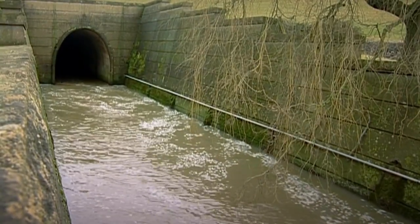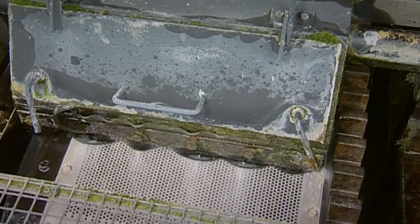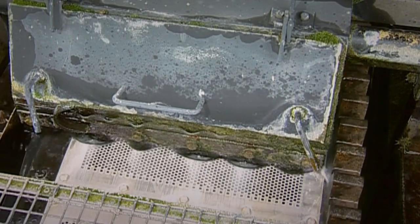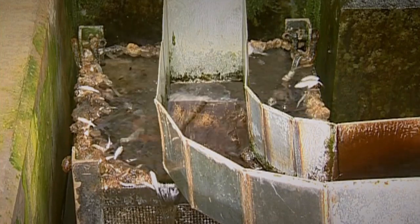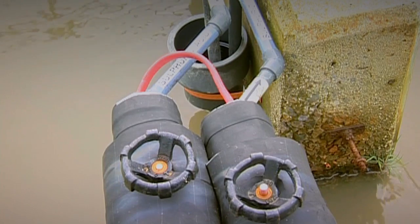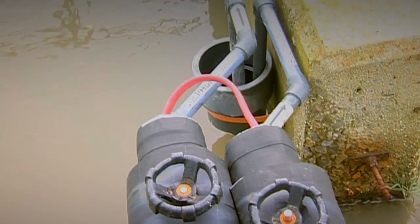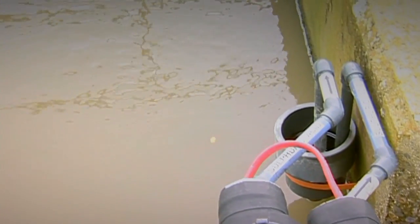The water that we need in our homes has been drawn off separately, and is pumped through this rotating filter. After that, the finer particles are removed by a clever process known as flocculation.